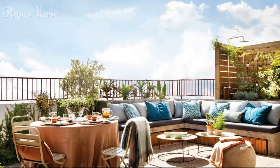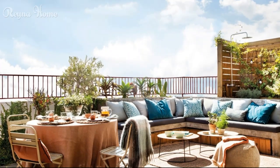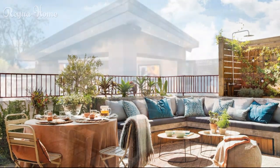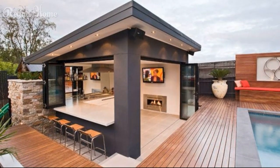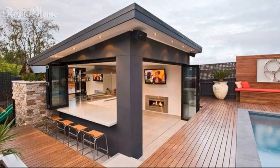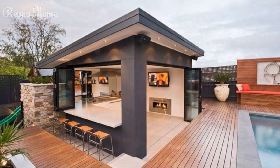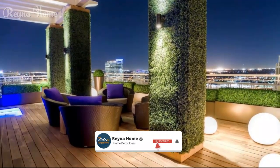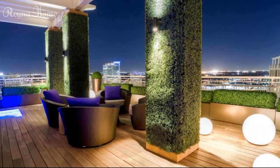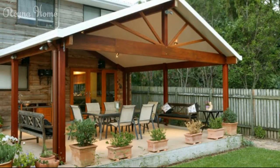Enhancing Outdoor Living: Patio Roof Ideas to Create Shaded Sanctuaries. As the warmer months approach, many homeowners find themselves drawn to the allure of outdoor living, seeking ways to extend their living spaces and create comfortable retreats in their backyards. One of the most crucial elements in achieving this is the addition of a well-designed patio roof, which not only provides much-needed shade and protection from the elements, but also adds a touch of style and functionality to any outdoor oasis.